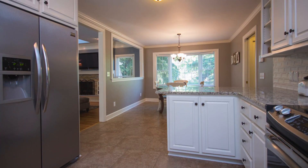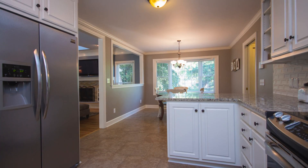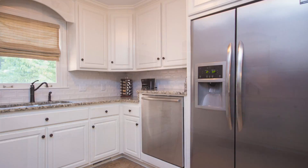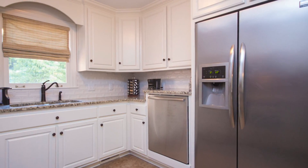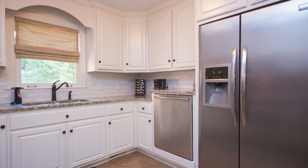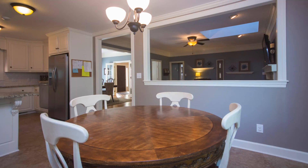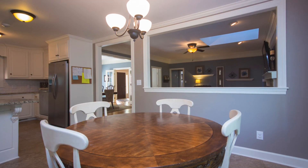The kitchen offers gleaming white cabinetry set against granite countertops, and the textured subway tile makes a great backsplash. Stainless appliances including a side-by-side refrigerator make short work for the family chef, and the breakfast bar and eating area help make this space warm and comfy.